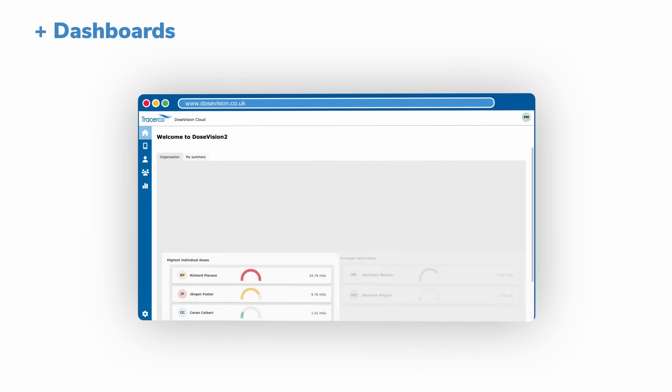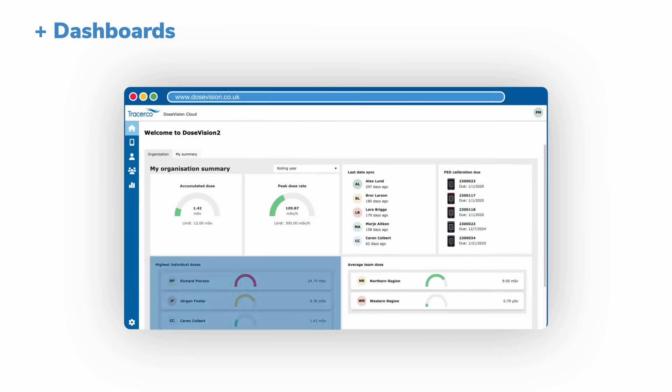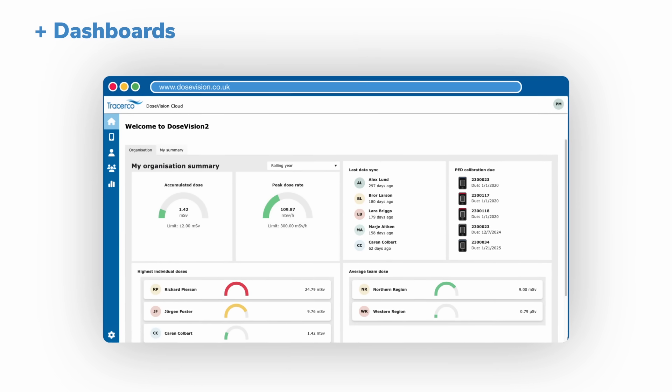Dashboards provide centralized dose governance of individual, team, and organizational radiation exposure, allowing for quick identification of potential issues and enabling informed decisions to be made regarding work allocation and optimization of safety protocols.